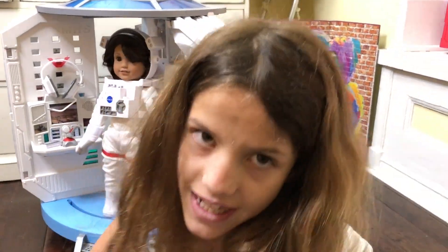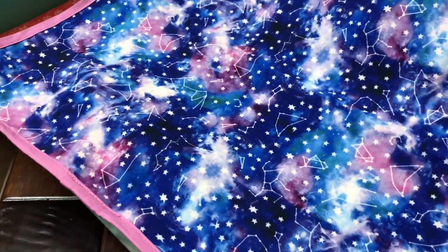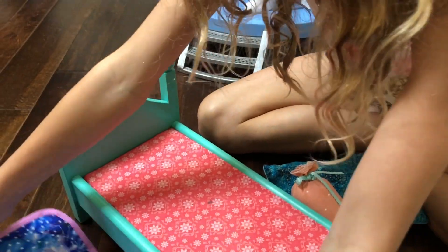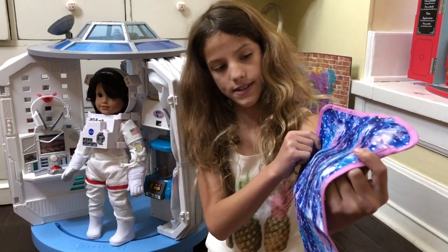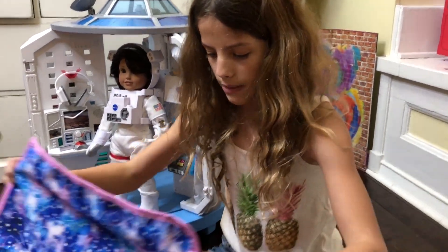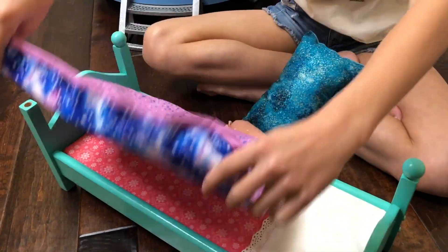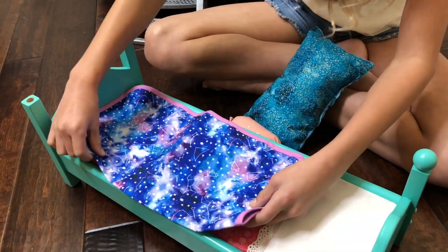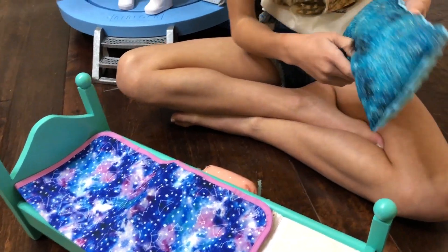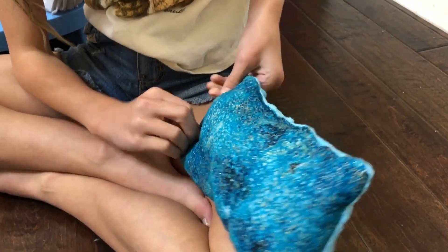The first thing I'm doing is the bed, of course. The thing I'm using for the blanket actually came in the set — it was meant to be like a picnic thing because it was for the stargazing set. So I decided to use this side instead, and I'm going to fold it right here. And then I actually have this pillow already that kind of reminded me of outer space.